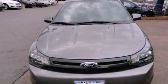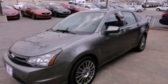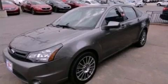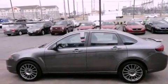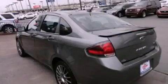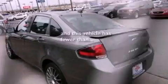All of the following features are included: alloy wheels, a low-tire pressure indicator, cruise control, an independent rear suspension, a rear spoiler, the Secure Lock anti-theft system, a chrome grille, a stability control system, air conditioning, and this vehicle has fewer than 51,000 miles on the odometer.